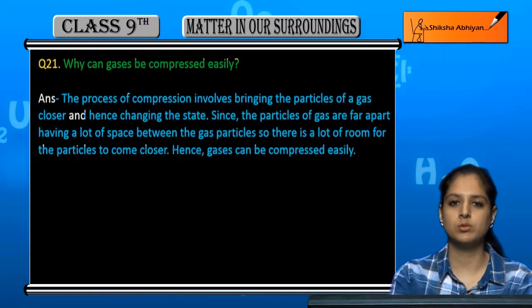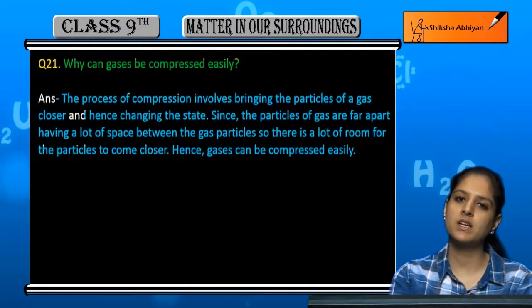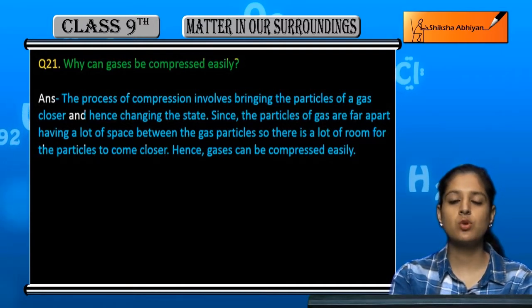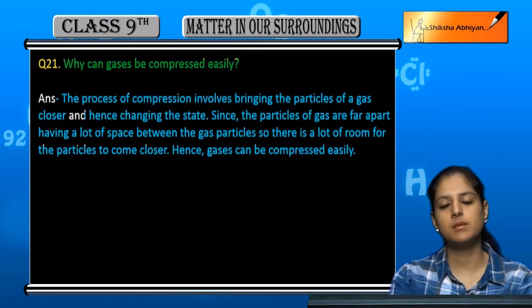If the particles have no space, they will have no room to move, so they will not compress. But if the particles have more space, they will have room to move, and so they will easily compress.